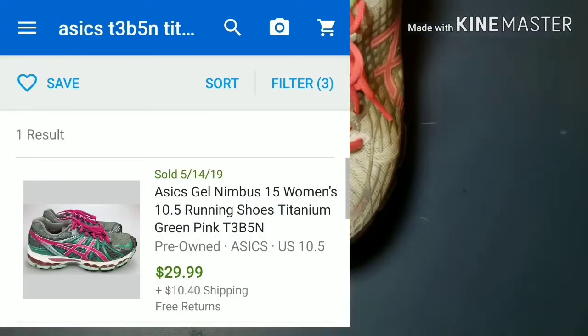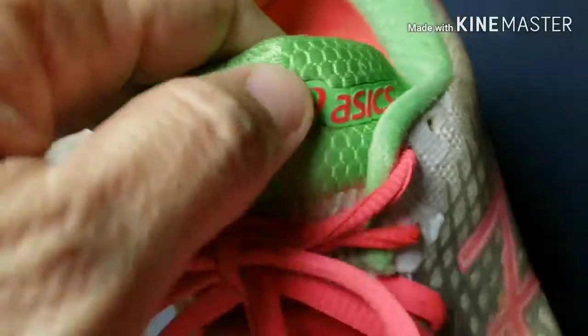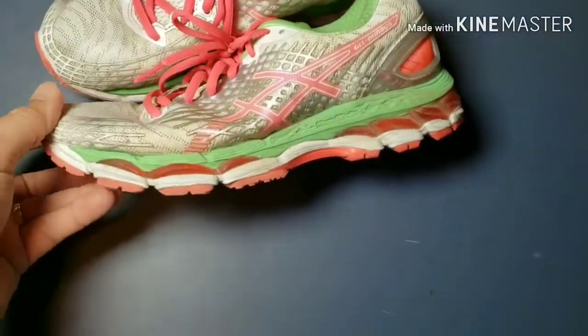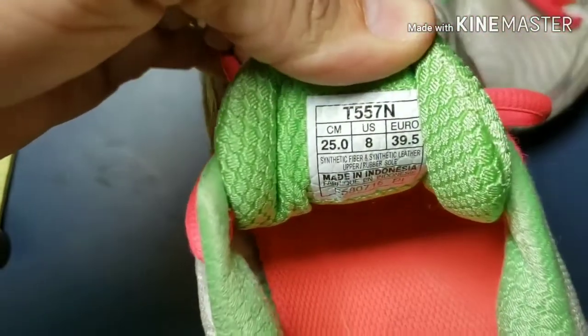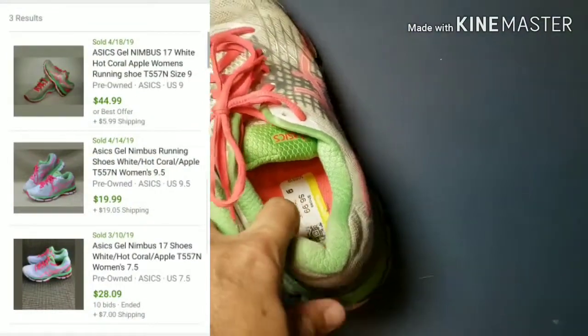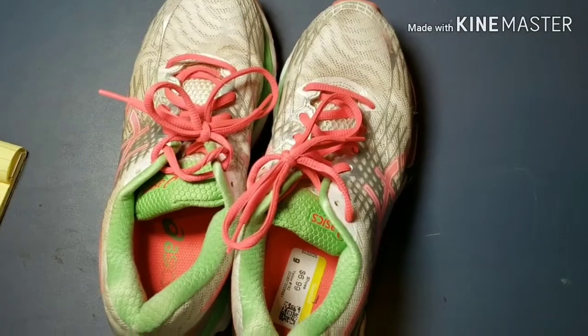And then I have this pair — also Asics. I found quite a few of them. It's the Fluid Ride — or Fluid Fit. The color of these is like coral apple, not pink — green and gray. I talked about that on a Bonafide Hustler video about how shoes sometimes will have weird colors. Asics are easy because they have the code on the tongue — T5578 — and you can look them up real easy. I've heard there's a code for Nikes too, but I don't know exactly where it is, so if you guys do, let me know in the comments.